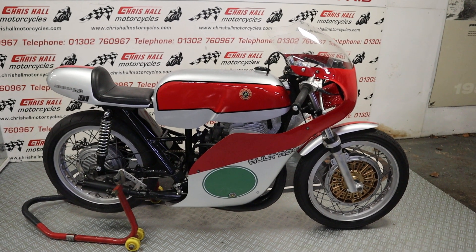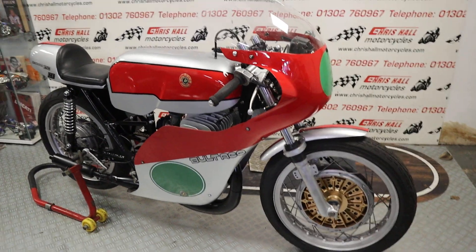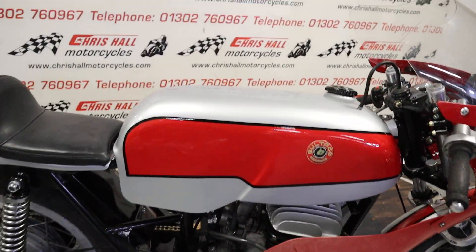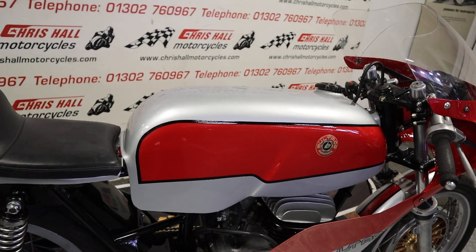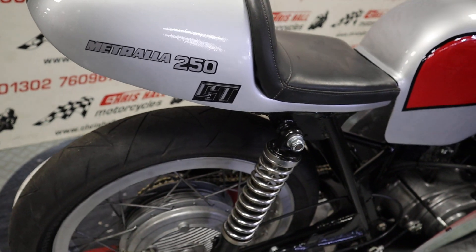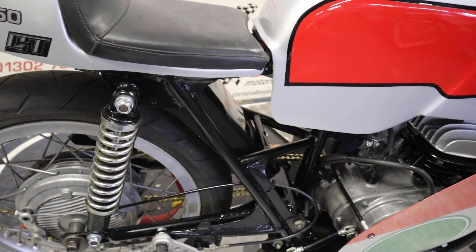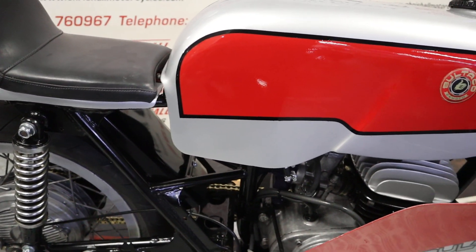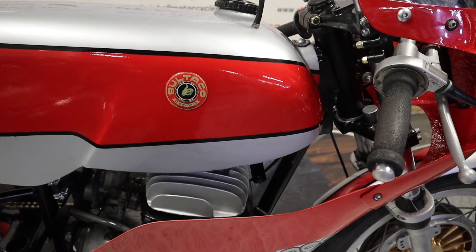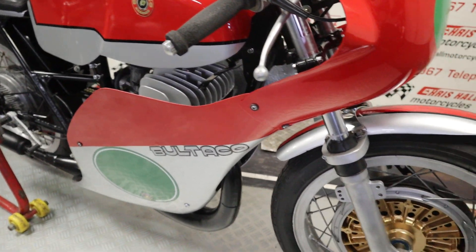It's a race stroke parade bike and it's beautiful. It's going to be a short video because I'm not an expert with these — I can just tell you that it's beautiful. It's a Metralla 250 with the race kit and it sounds absolutely gorgeous. However, can't start it today — I haven't got my rollers with me, as it obviously requires rollers to start.